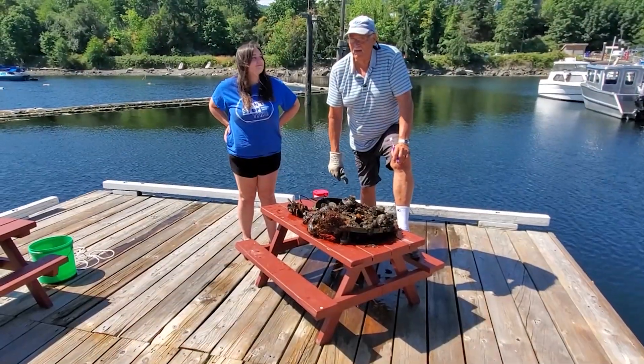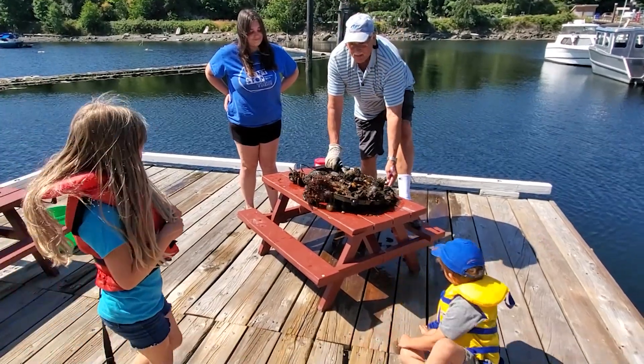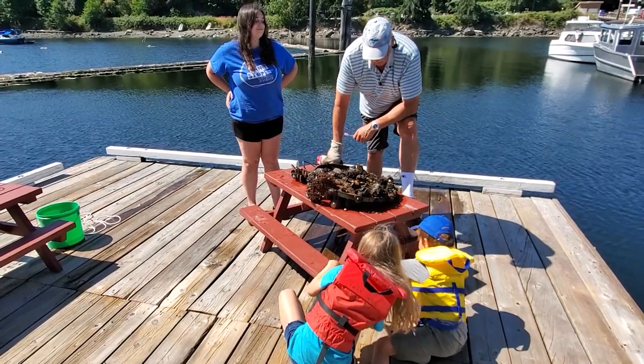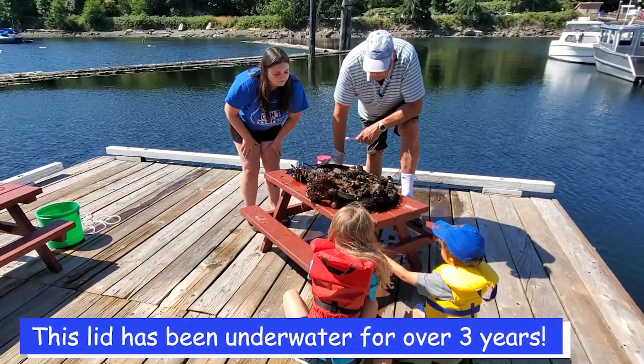We have some kids visiting from South Spring Island — come on over and have a look at the marine life that's growing on the dock here. This is August and Sophia. We have a purple sea star here.